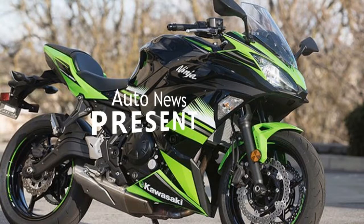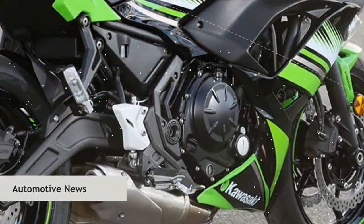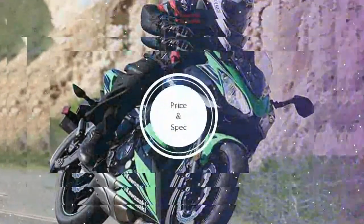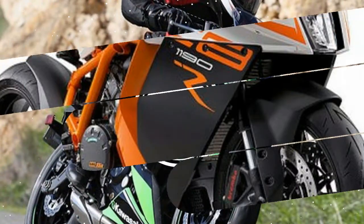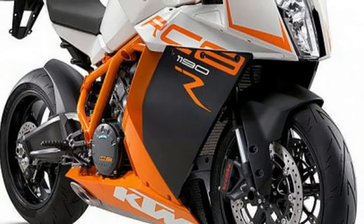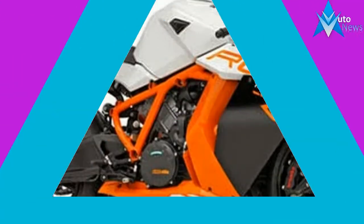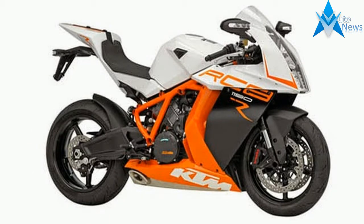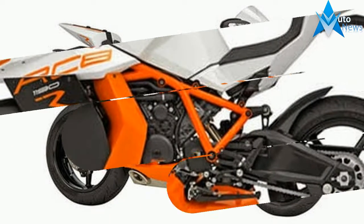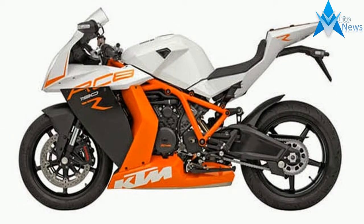Hi! End of the year — a time when companies are starting to open up in surprises, and many only slightly open the curtain on their new or updated models of motorcycles.